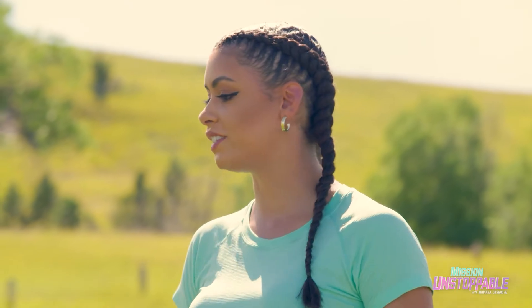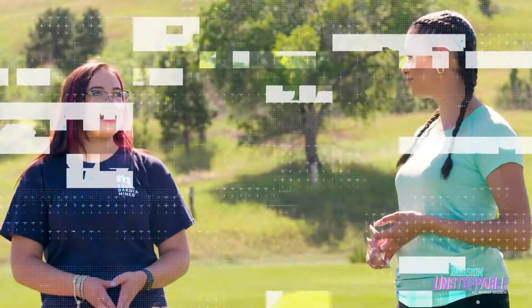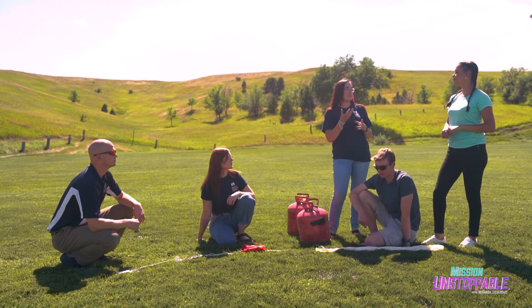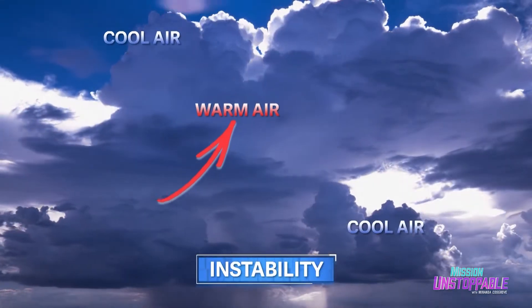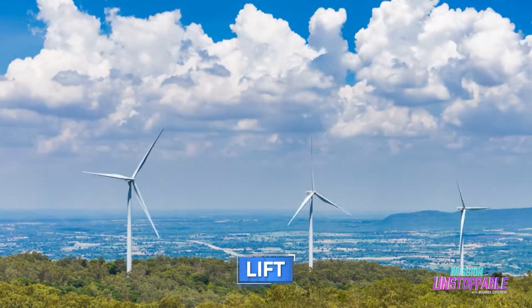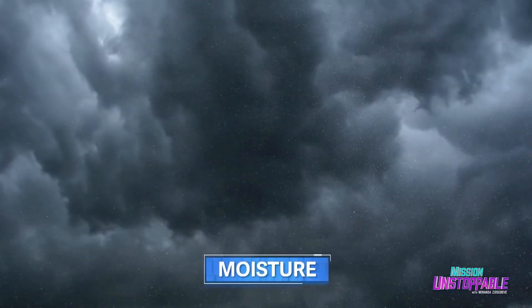So ultimately, what are we testing for? The thing you might not know about storms is that they actually build vertically. We need to see exactly what's going on as it goes up through the atmosphere that would lead to these storms getting going, building, and sustaining themselves. A storm needs three ingredients: instability, lift, and moisture. For instability, the storm needs to stay warmer than its surroundings. For lift, we need some mechanism — whether it's winds, a front, or even mountains — to keep it rising. And then we also need moisture.